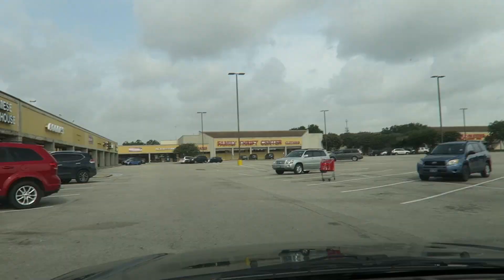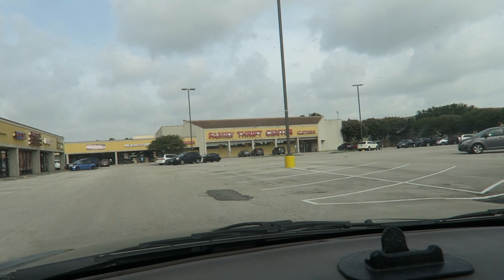Good morning YouTube, Thrift School here. I am in Houston, Texas — well, just about 15 minutes away, right outside of Houston. I'm driving in right now and I'm going thrifting. I'm going to be here for about four or five days, so we're going to hit up a lot of Goodwills. They have Family Thrift Centers here, they have a whole bunch of different thrift stores than they do up in Connecticut. Let's see what we find.